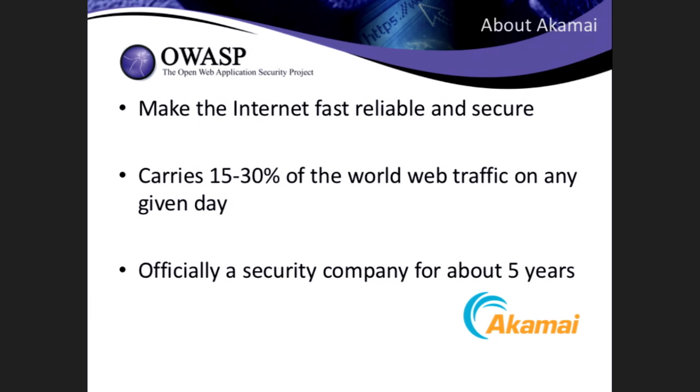On any given day, we see about 15 to 30% of the world's web traffic going through our servers. Chances are, most sites you're going to, you're probably using our service without knowing it. We've been in the security business officially for about five years, but in practice we've done security at Akamai for much longer — for example, we've had a WAF offering for about seven years.